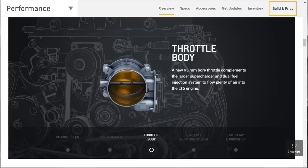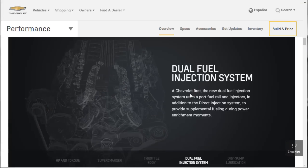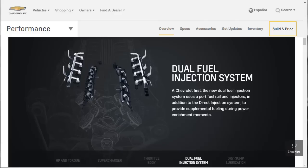A new 95-millimeter bore throttle body complements the larger supercharger and dual fuel injection system — to flow plenty of air into the LT5. It's a Chevrolet first: the system uses a port fuel rail and injectors in addition to direct injection. Was the engine starving for fuel and they needed to keep that fuel curve fat? I'm not sure, but whatever reason why it exists, it's very cool.